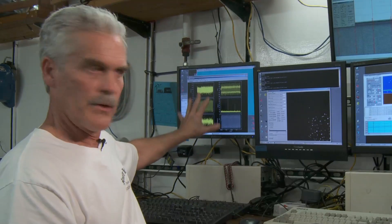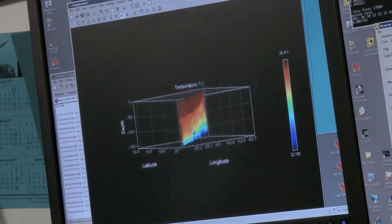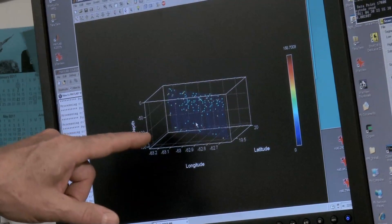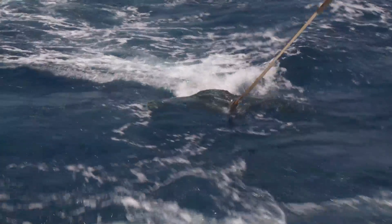We have another computer over here that is reading the disk, loading in these images. We programmed it so that it processes the images, identifies what they are, and plots their distribution patterns as we're towing.